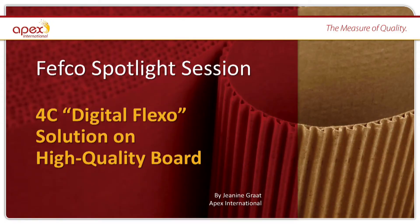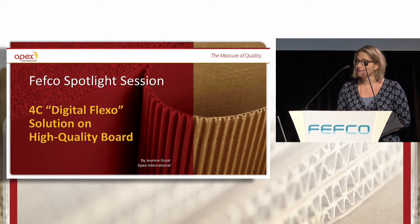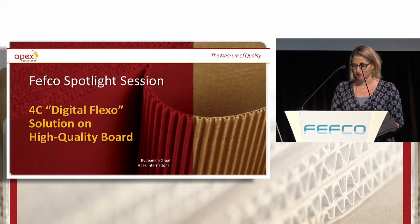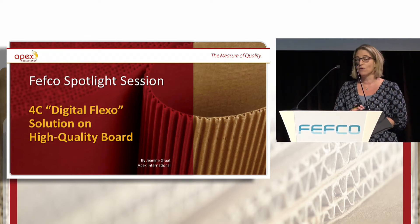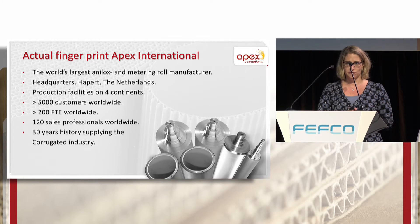Apex is not afraid of the entry of digital print in our industry and the consequent disappearance of anilox roles. Janine will inform us about the flexo post-print answer to digital print on high quality board. Thank you very much for this nice introduction. My name is Janine Ikraat. I'm the global marketing manager for Apex International and I've been with the company for 18 years. Welcome to our spotlight session about 4C digital flexo solution on high quality boards. I would like to introduce you to Apex International for those of you who don't know us yet.